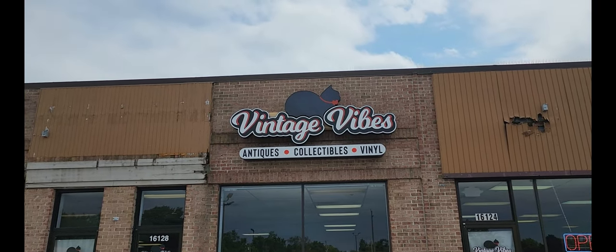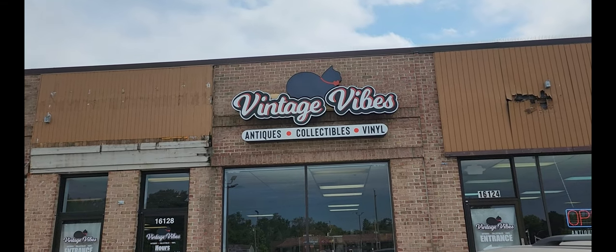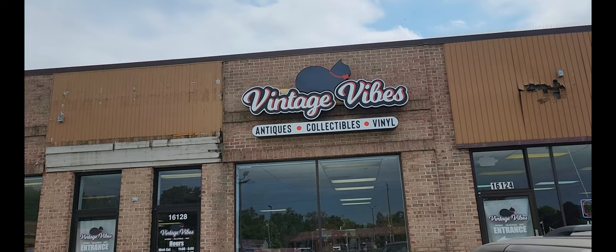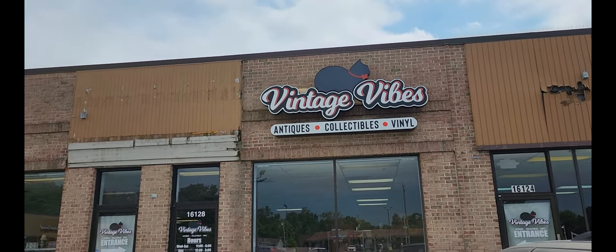We are out here in Livonia, Michigan, and we're going to take a nice little tour of Vintage Vibes Antiques, Collectibles, and Vinyl. Come along with me as we check it out.